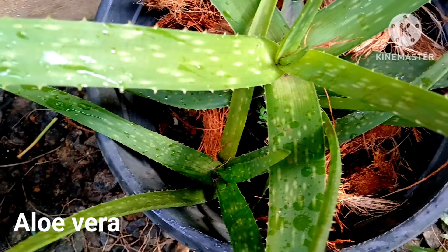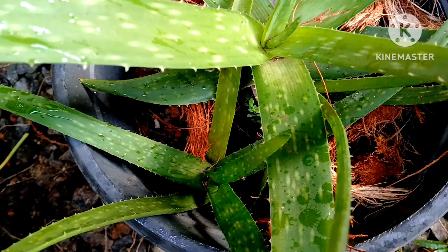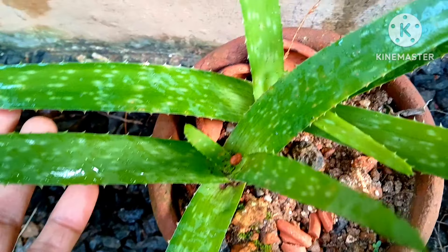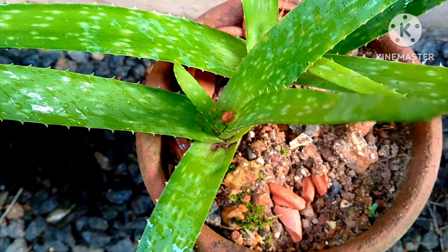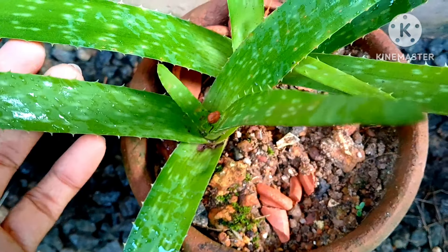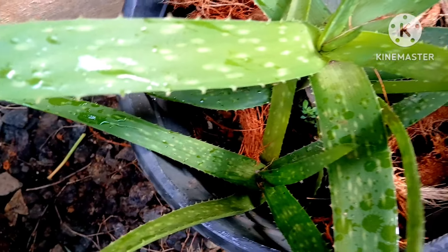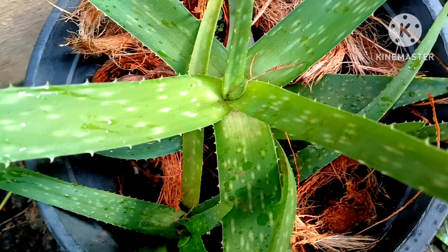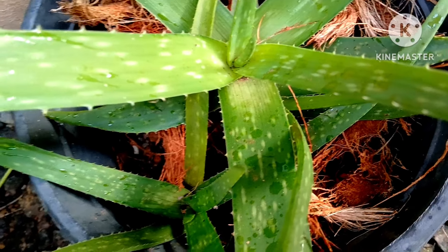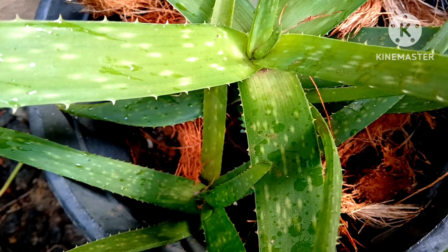Aloe vera is a succulent and it needs a certain amount of sunlight, but in your shaded corner it will grow really very beautifully. When exposed to too much sunlight, the leaves turn yellow and the gel dries out. You can keep this in the shade as well — it is an ideal house plant that purifies the air and has many benefits. I suggest keeping it in a shaded to partial medium sunlight area.